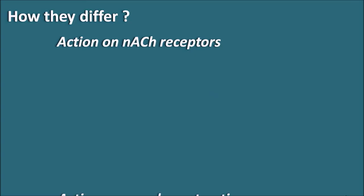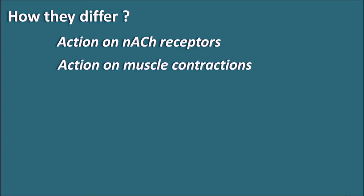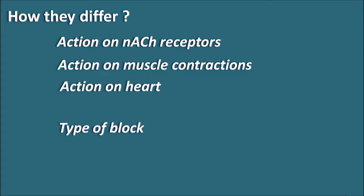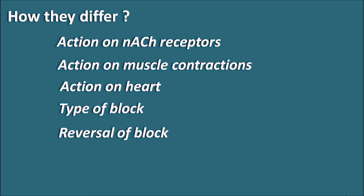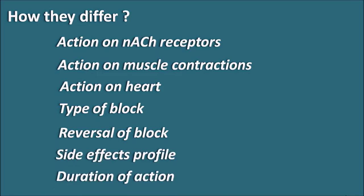Now let us see how these drugs differ. Depolarizing and non-depolarizing neuromuscular blockers differ in many aspects: action on nicotinic acetylcholine receptors, action on muscle contractions, action on the heart, type of block produced, reversal of the block, side effect profile, and duration of action. We will discuss all these points along with similarities.